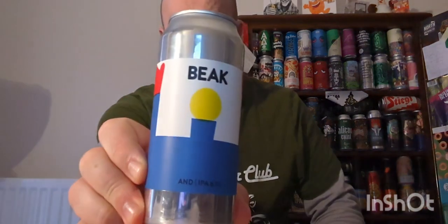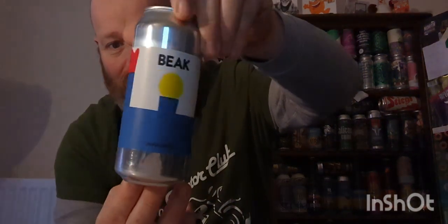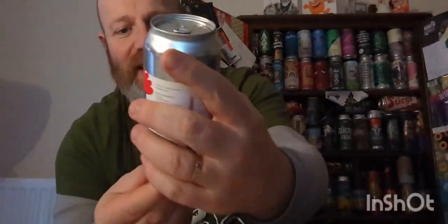Cheers everybody, welcome back to another beer review. We're going back home — back to where I come from. We're going to Lewes down in Sussex and the rather excellent Beak Brewery. I've had a couple of beers from this brewery on the channel and enjoyed them both. I'm looking forward to this one, and the thing I love about Beak is the artwork on their cans — very different, very original, nice and simple. I love it.